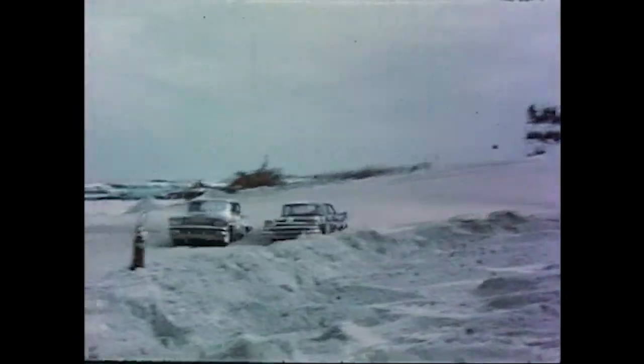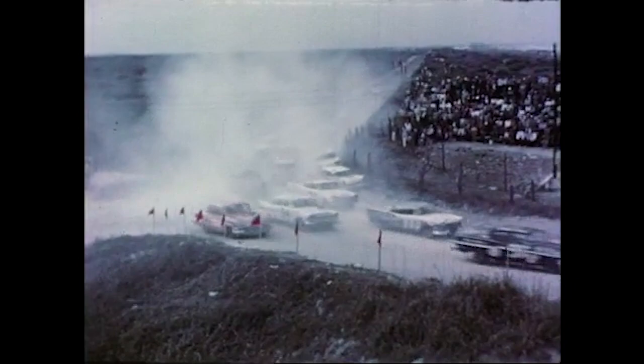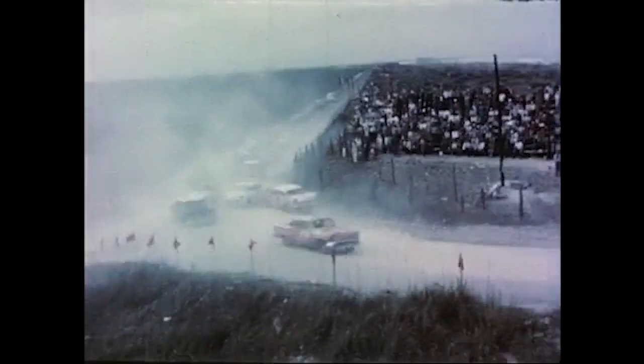Through the south turn safely and onto the beach. The leaders jockey for position. There's trouble in the south turn — two cars collide fighting for first lap positions. But no one is hurt. Down the beach, full throttle. Goldsmith in car number three, Pontiac, is in the lead.